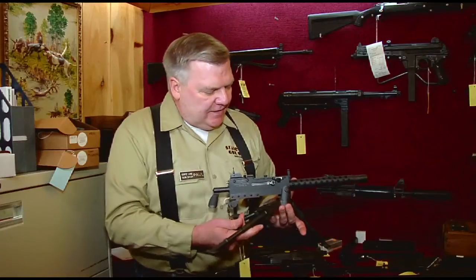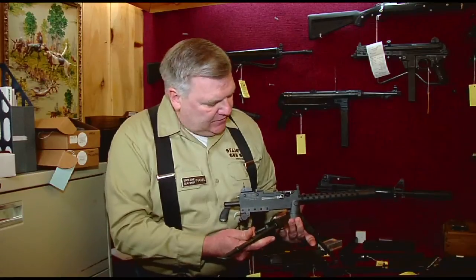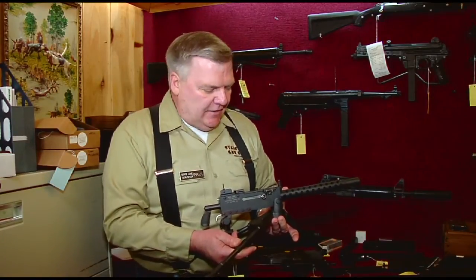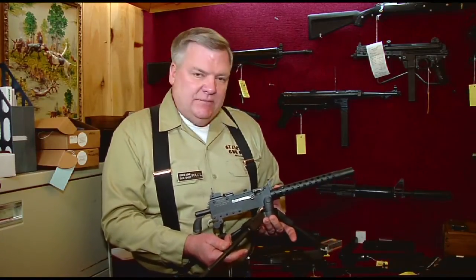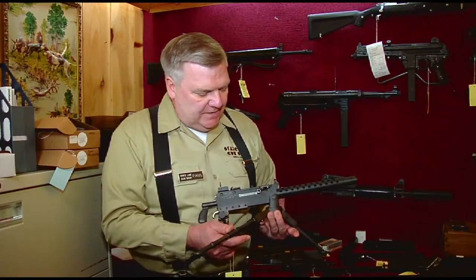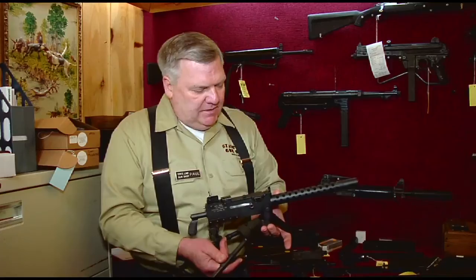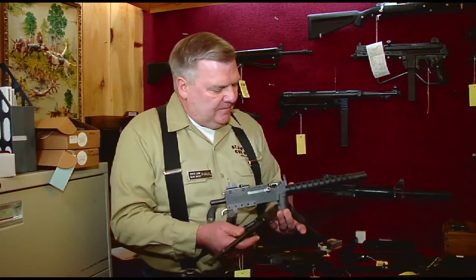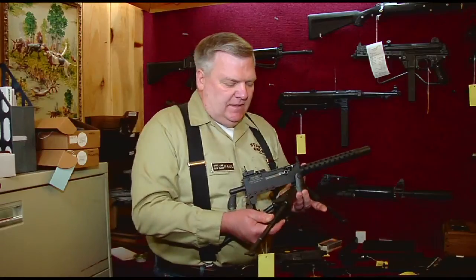And here we have probably one of the coolest things ever made by the hand of man. It's a 1.5 scale 1919 Browning A4 belt-fed machine gun. This one's in .22 long rifle caliber. It was made by Tipman back in the early 1980s and is really a blast to shoot. A lot of fun.